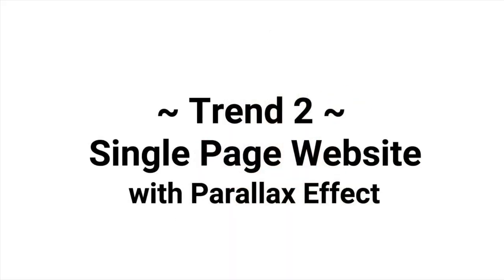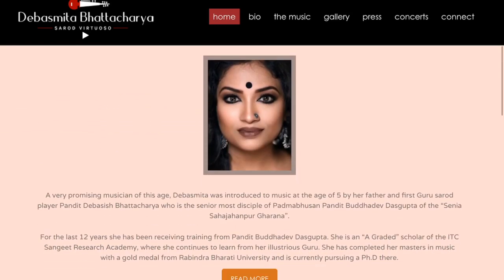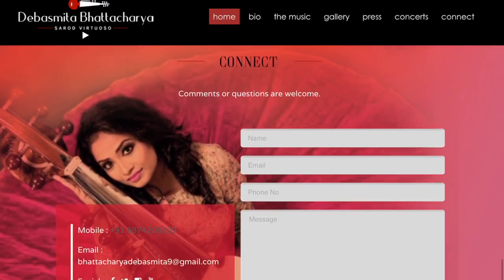Trend two: single page website with parallax effect. A paradigm shift is being observed from traditional websites to a single page long layout. The main reason behind this change is story — as you all know, story is the most powerful weapon to engage an audience. A single page website layout tries to mimic the art of storytelling. Every section of the layout is like a chapter of a storybook; as you scroll down, a new chapter comes up with different content.